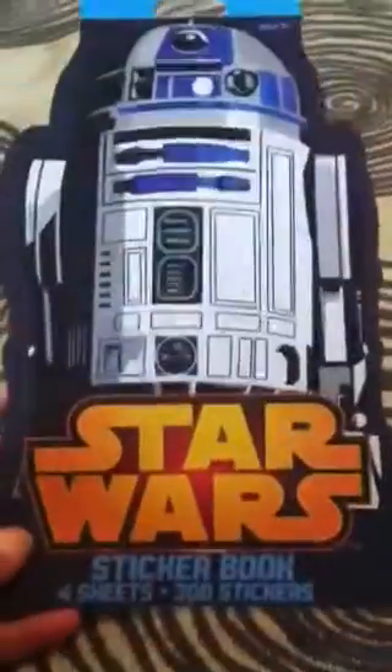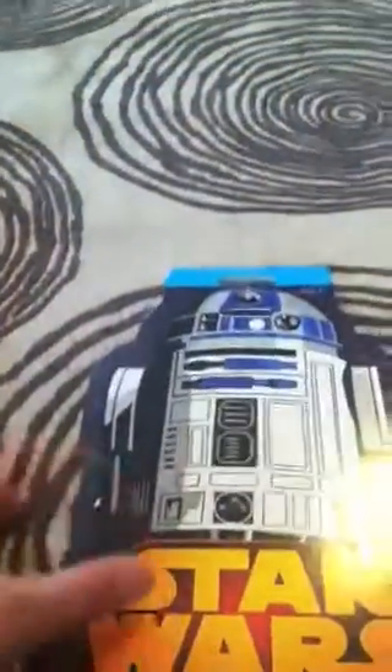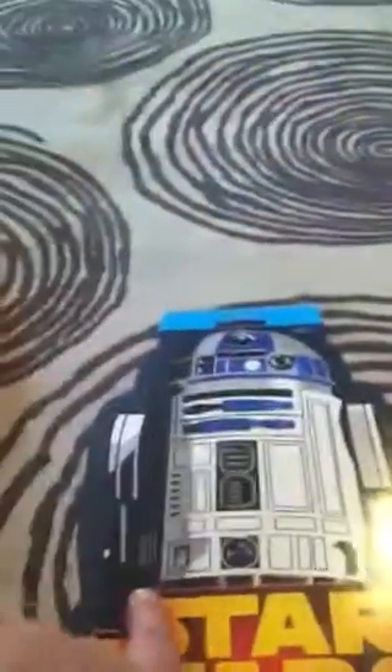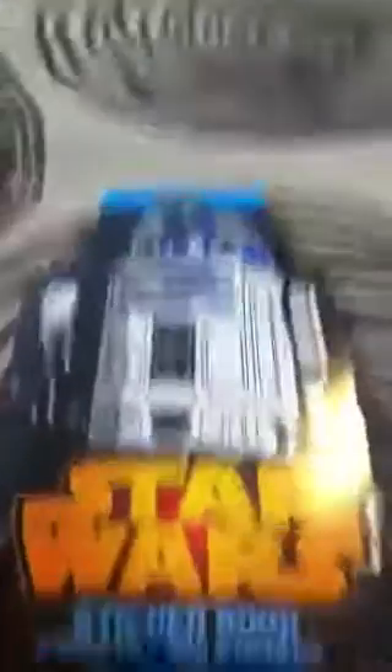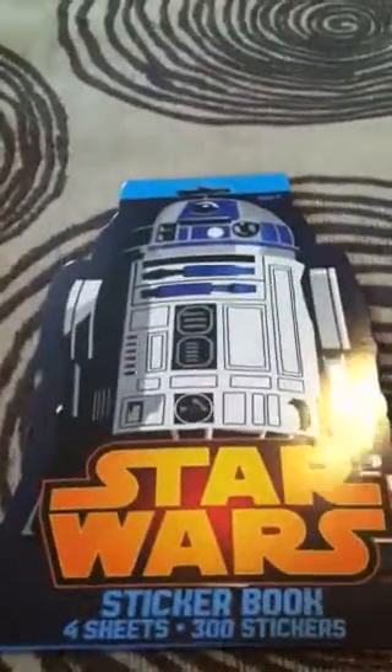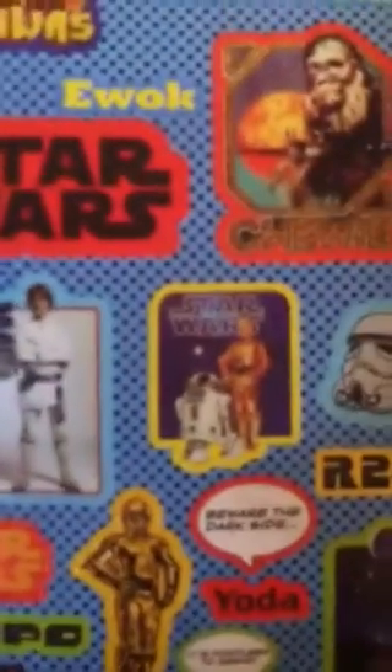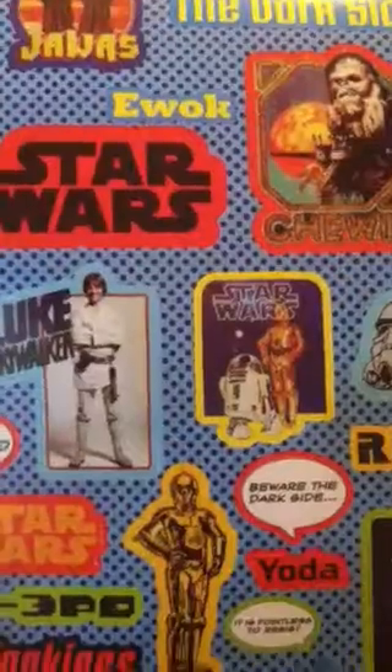They also had some Star Wars stickers — we have four sheets. Even if we don't use all the stickers, which we will, I like the R2-D2 and we can cut that out and use it in his room. There are some really cool stickers in here. I like it because it's from the older movies.